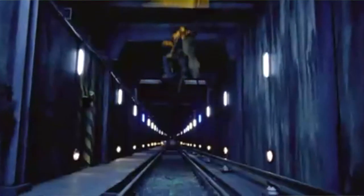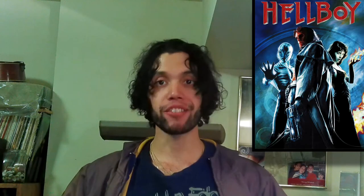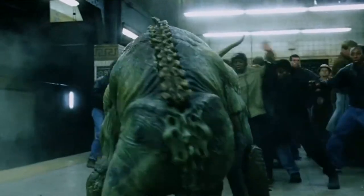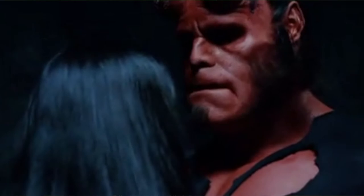Number five: Hellboy — based on the Dark Horse comics, with Ron Perlman playing Hellboy, a half-man, half-devil crime fighter and superhero. Rick Baker did a terrific job making Hellboy look so real and supernatural. Besides CGI, they used animatronics and puppeteering, trying to balance real-life performers with digital effects — and that's how Rick Baker pulled it off.